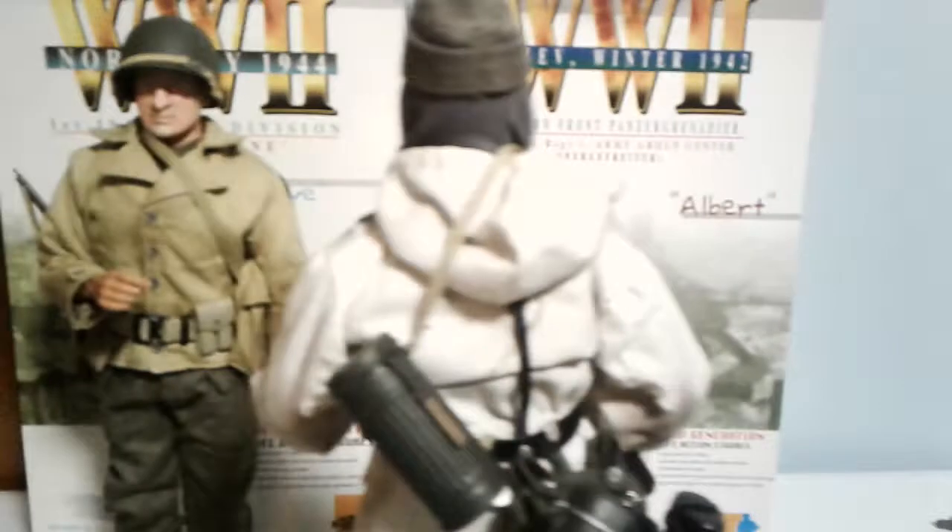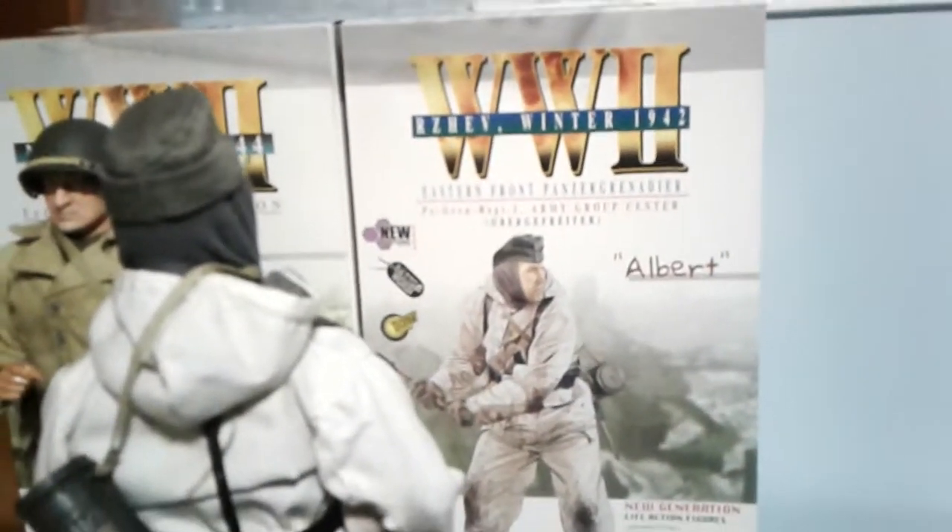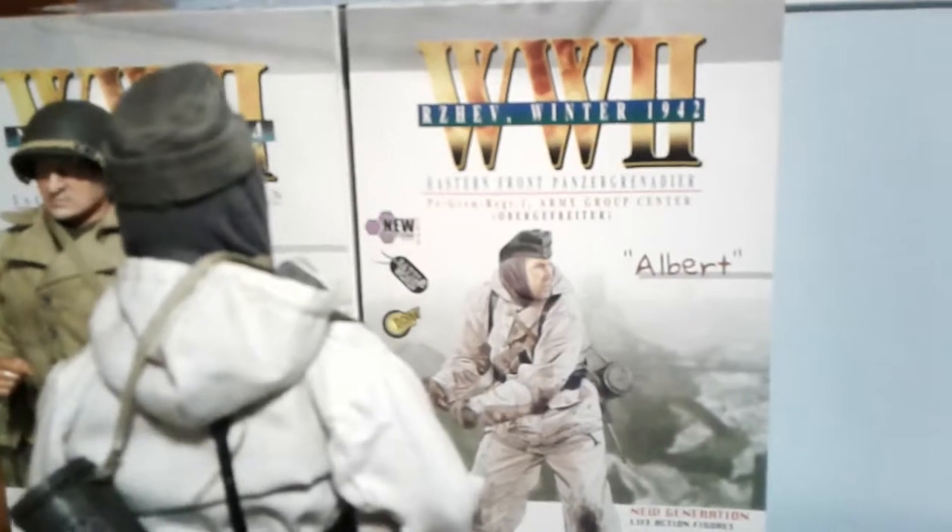I'll take this time to show the box. So yeah — Eastern Front, Panzer Grenadier, Panzer Grenadier Regiment 1, Army Group Center. The older figures have an illustrated box, but the newer ones just show the actual figure.